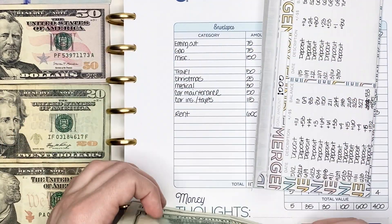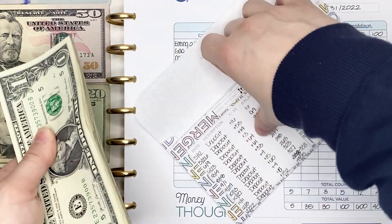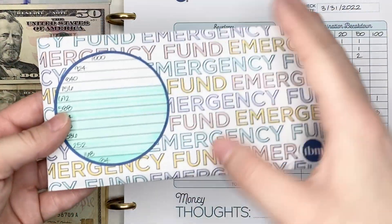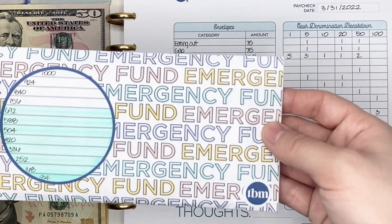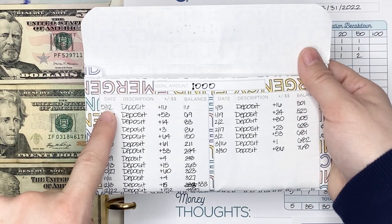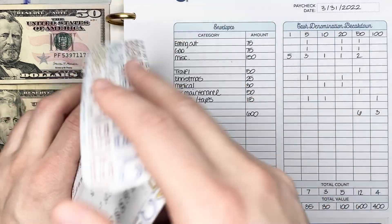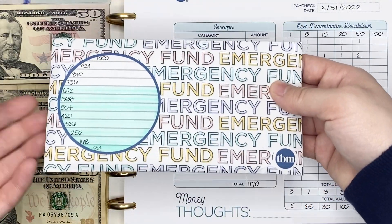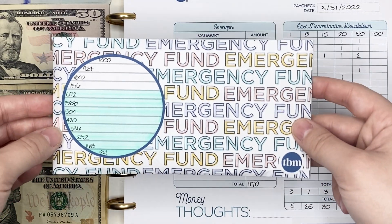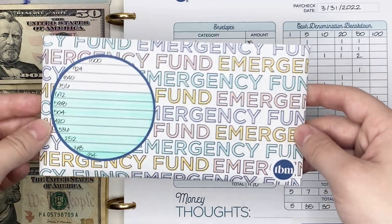It was really exciting to be able to put so much towards this this past pay period. I started this in May of 2021 — May 12, 2021 was when I made my first deposit in here. I'm not going to get to a thousand dollars by May 12th this year, but maybe towards the end of the summer, and definitely by the end of 2022, so that's really exciting.